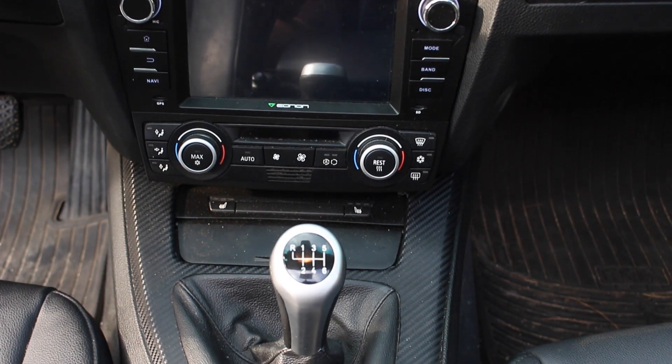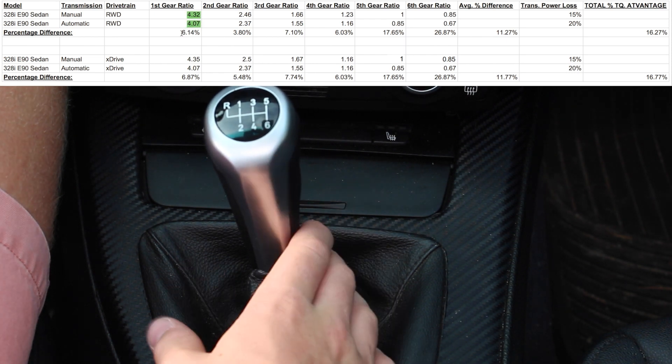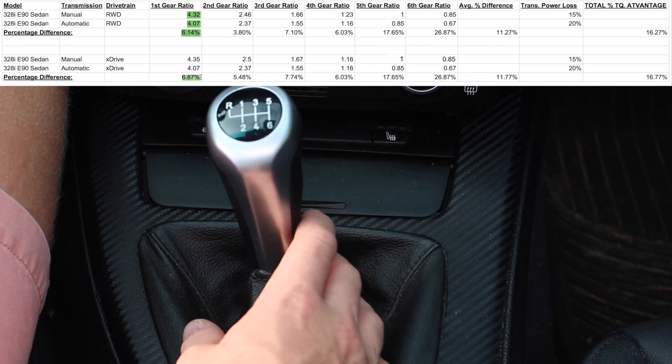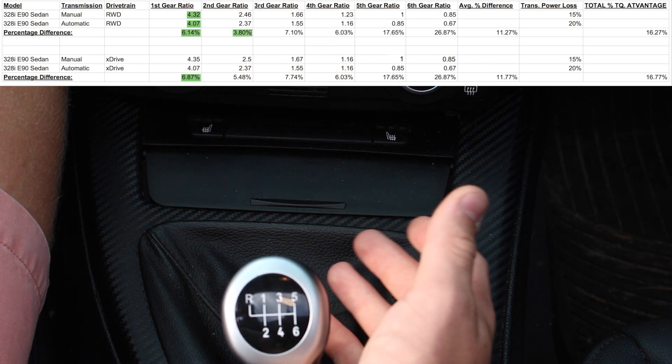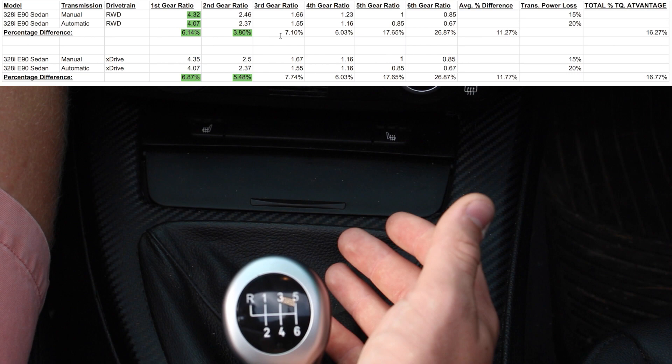Let's get into the actual gear ratios. In first gear, for rear wheel drive, the manual has a 6.1% advantage over automatic. For those of you with xDrive, it has a 6.8% advantage. In second gear, it has a 3.8% advantage for rear wheel drive, and a 5.48% advantage for xDrive.